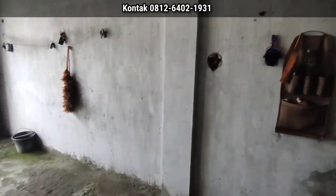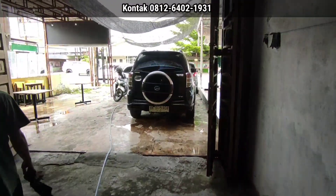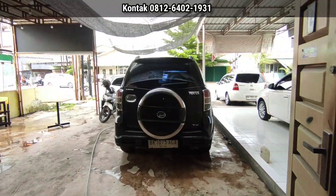Yang minat dengan mobil-mobil di sini, silahkan datang atau hubungi nomor yang tertera di layar. Terima kasih sudah menonton.